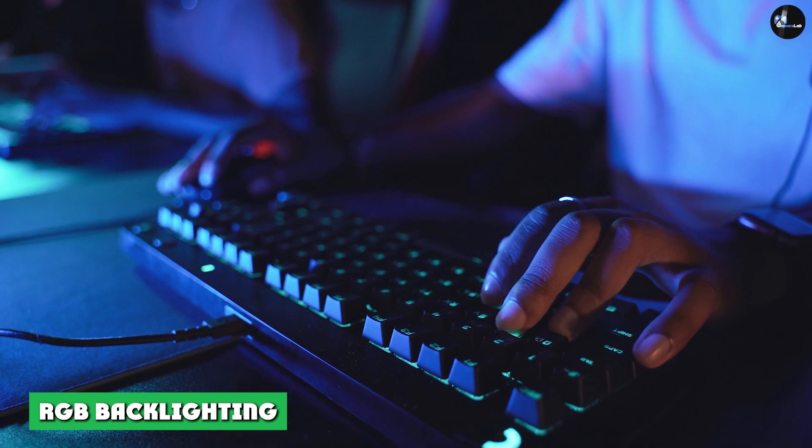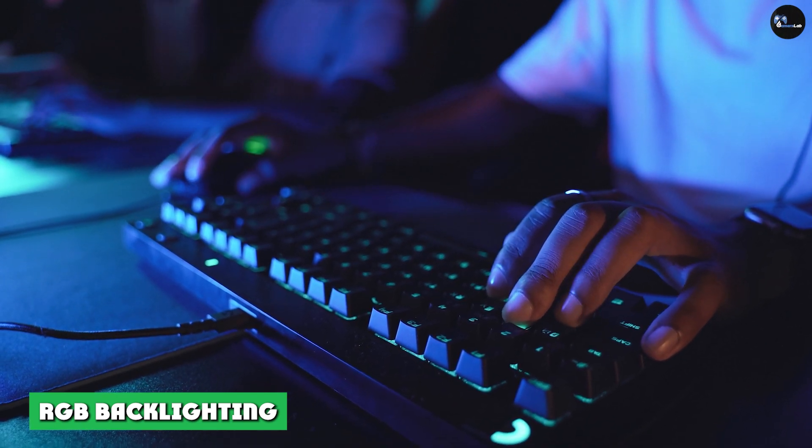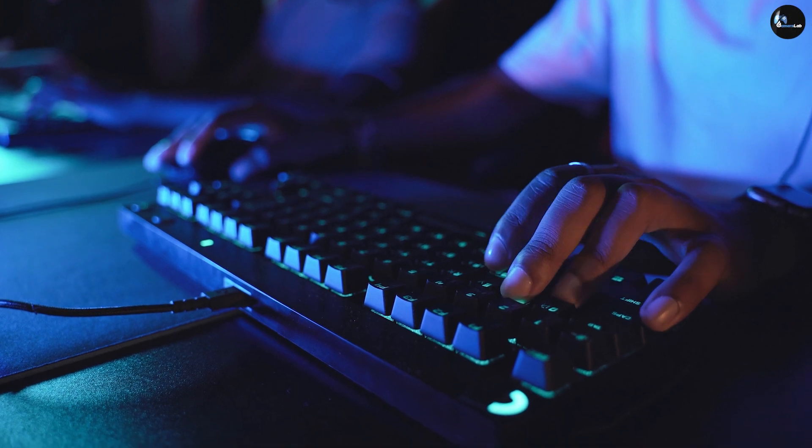RGB Backlighting on a gaming keyboard offers the ability to customize the colors and their appearance on your keyboard.